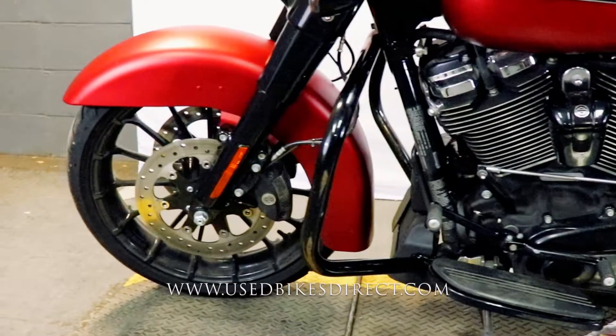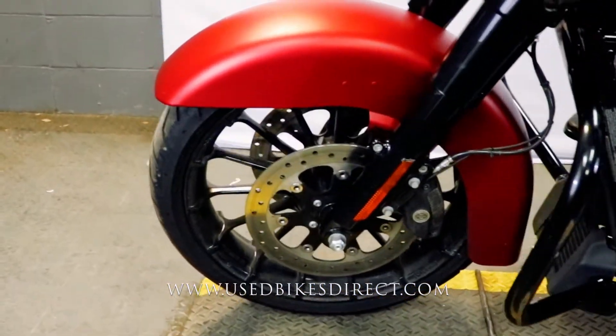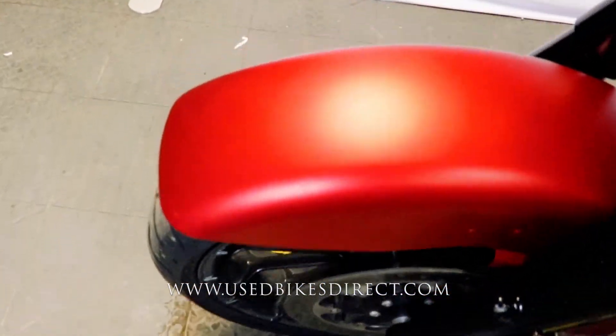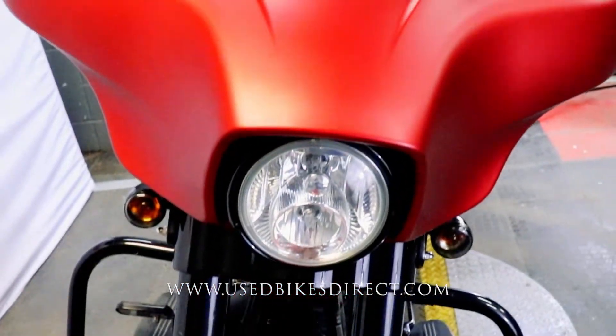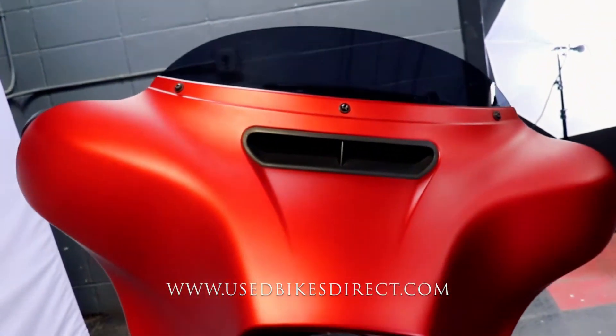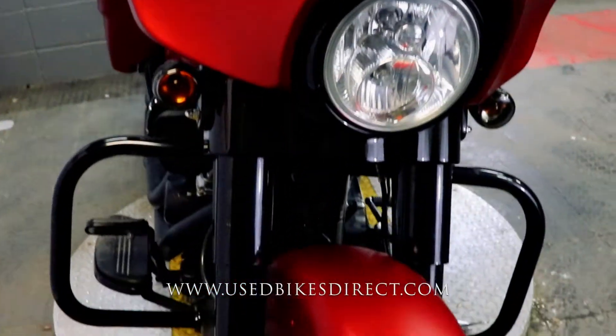So like I said, this is a 2019 model Harley Davidson Street Glide Special, featuring Harley's monster 114 cubic inch V-twin engine, naturally paired up to a six-speed transmission. This one we're checking out today has 20,024 miles on it.